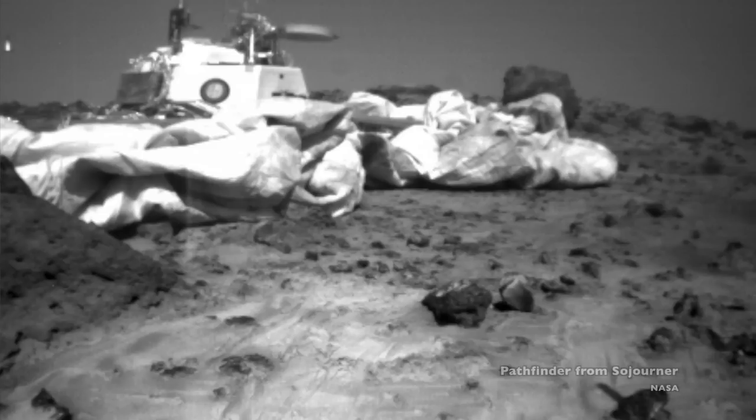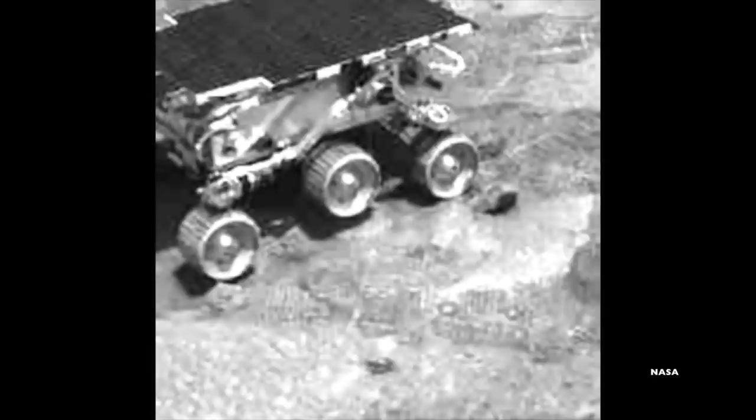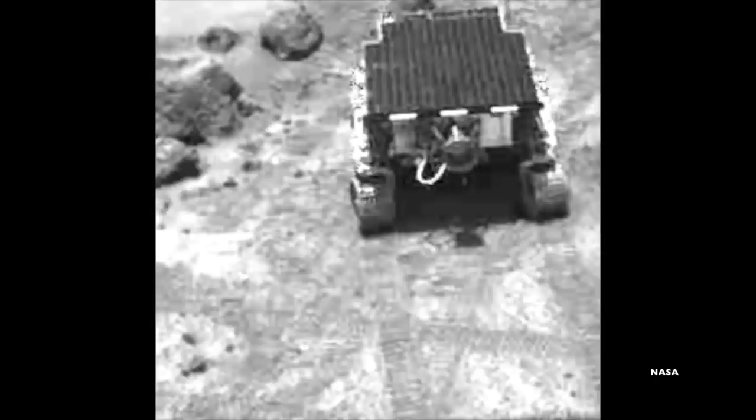The small rover lasted 12 times longer than it was designed to, and went far further than the 33 feet it was intended to travel from the lander. That's because the extended mission was basically free time for NASA — why not push it and see just how far it can go? Images of Sojourner's wheels, both the tracks they made and abrasions on their surfaces, told NASA scientists a lot about the Martian surface. The rover's Alpha Proton X-ray spectrometer took measurements on the composition of rocks and soil, and it sent some 550 images back to Earth through the lander.